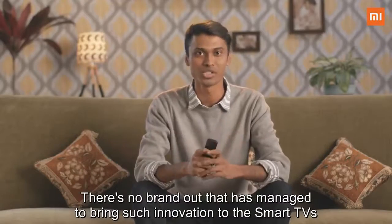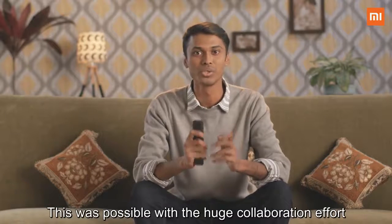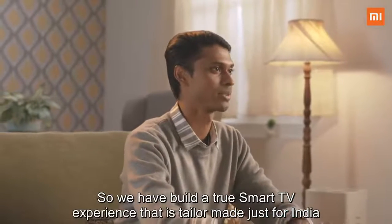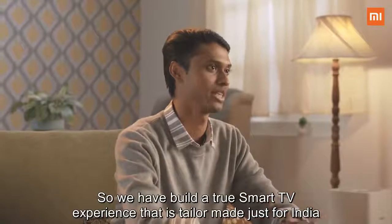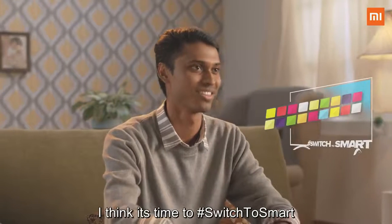There is no brand out there that has managed to bring such innovation to their smart TVs. This was possible through a huge collaboration effort between Xiaomi and our friends at Sensara. We have built a true smart TV experience tailor-made just for India — and with Xiaomi bringing this kind of disruption, I think it's time to switch to smart.